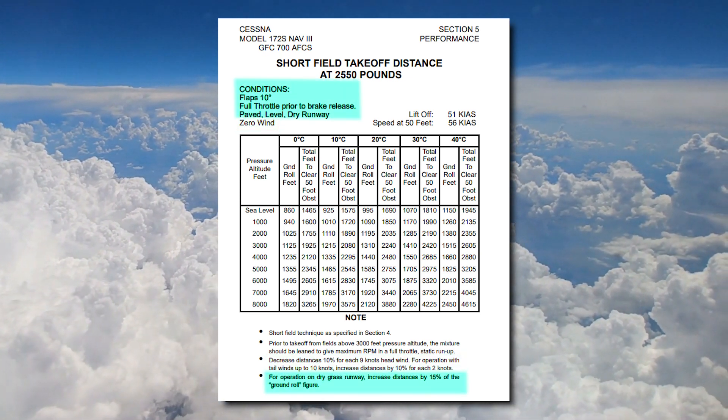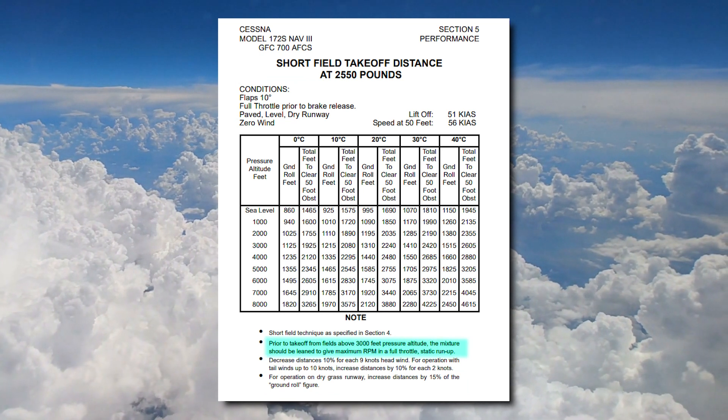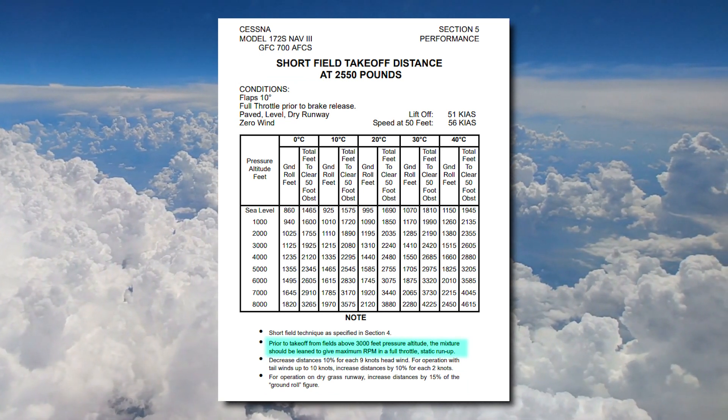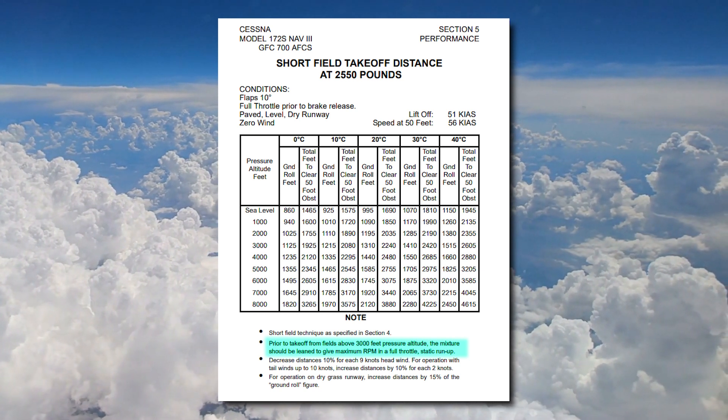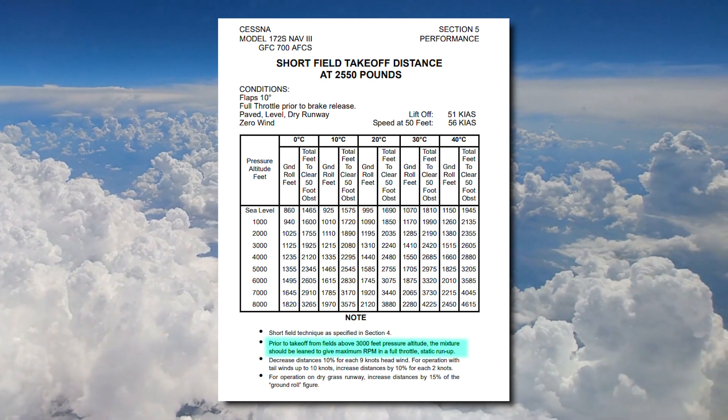In Epic Flight Academy Cessna 172 Skyhawks, when taking off from airports with a pressure altitude above 3,000 feet, the pilot must lean the mixture to ensure maximum RPMs can be achieved during the takeoff.